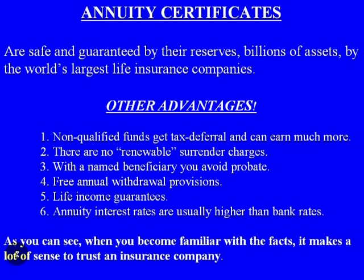Here are some other great advantages of annuities. One: if you have non-qualified funds — meaning it's not an IRA or a 401(k) — this is just your own money that you want to invest, this money gets tax deferral and can earn much more than a CD. Two: there are no renewable surrender charges. Three: with a named beneficiary, you avoid probate. Four: there are free annual withdrawal provisions. Five: there are life income guarantees. And six: annuity interest rates are usually higher than bank rates.